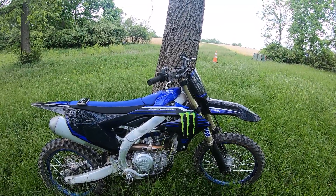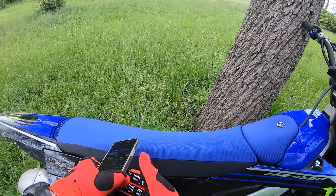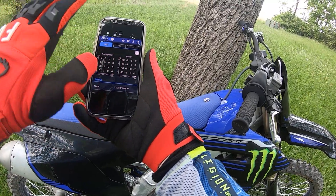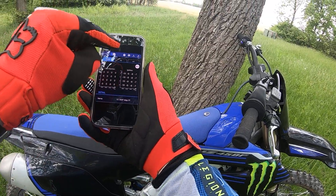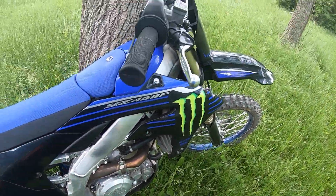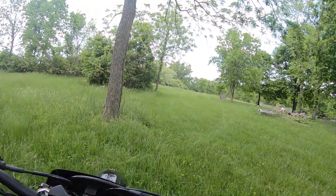Beautiful day in Ohio and this is my 2023 YZ450F Monster Edition — this thing is a beast. So today we did the tune down, this is what I call my 350 map. Hopefully this comes out at 2,000, 5,000, 8,000, 10,000 RPM. I just did ignition minus ten, minus nine, minus eight, minus seven — nothing too complicated. Traction control turned on to the max, and we're gonna take it out in the woods and do a little trail riding.